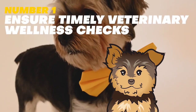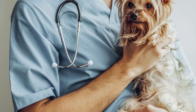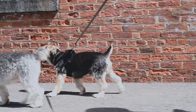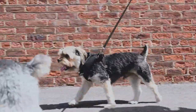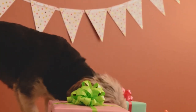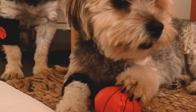Number 1: Ensure timely veterinary wellness checks. It's essential to keep your Yorkie's health in check with regular veterinary wellness checks. These check-ups allow your veterinarian to detect and address any potential issues early on, which can improve the chances for successful treatment. During a wellness check, the veterinarian will give your Yorkie a physical examination, check their weight, and take their vital signs. Regular wellness check-ups can help ensure your pet stays healthy and happy for many years to come.